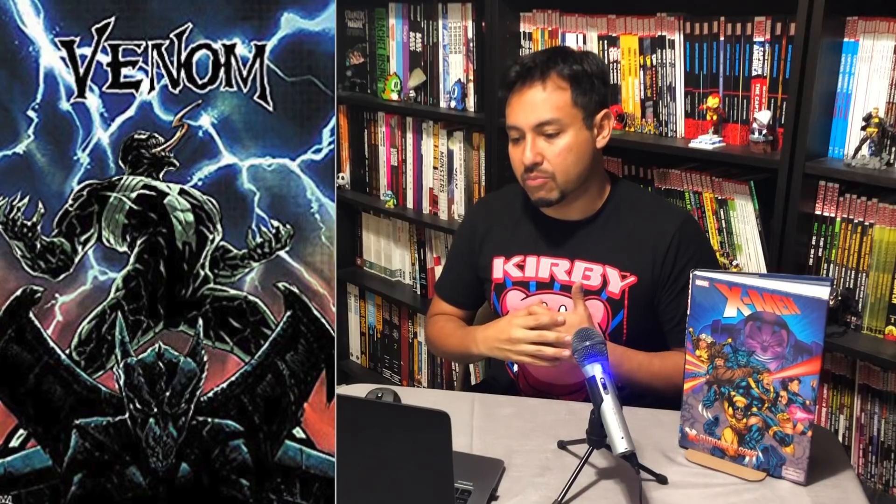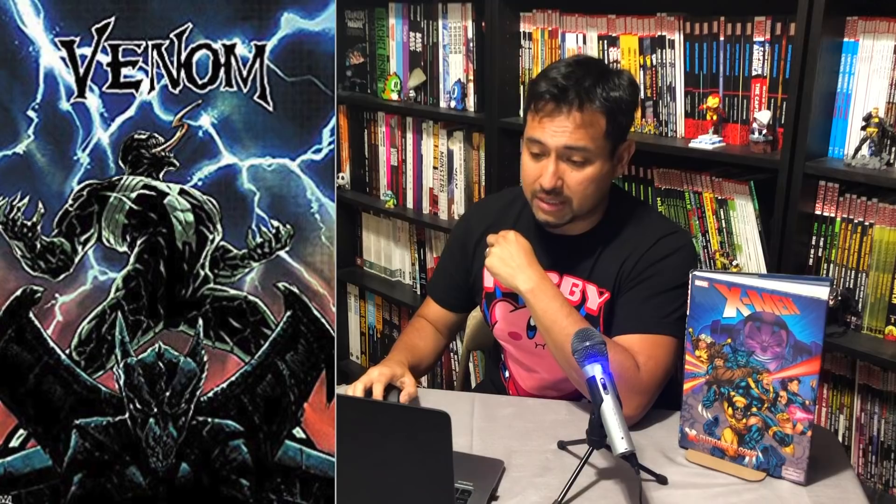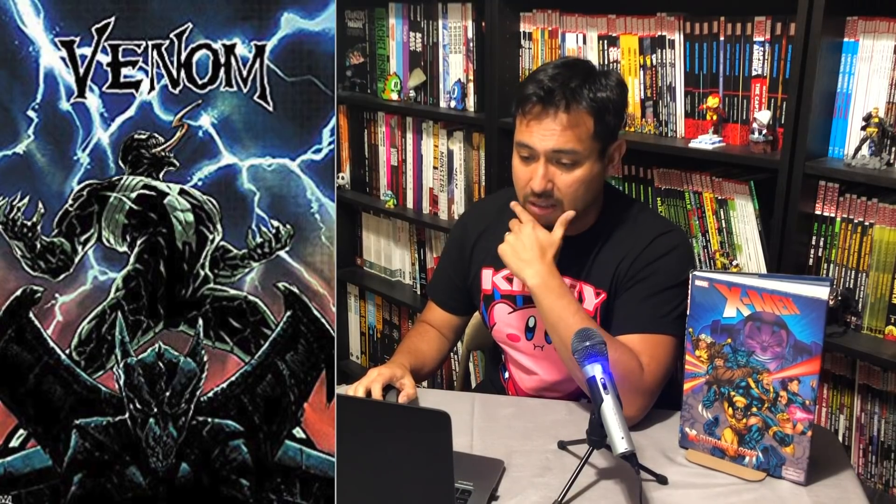Venom by Donny Cates Volume 1 comes out November 19th, collecting Venom 1 through 12. Man, they really seem to be cashing in on Donny Cates — which is good, because he is a great writer. Doctor Strange has been collected in hardcover, I'm going to assume his Guardians of the Galaxy will be too, and they'll probably put in the Cosmic Ghost Rider. Thanos is being collected in oversized hardcover. So he's getting a lot of love.